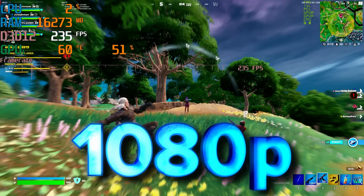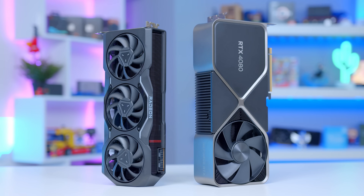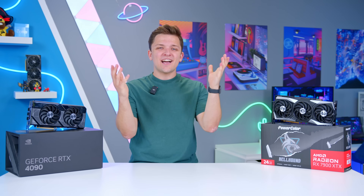Looking at great options for 1080p, 1440p and 4K gaming, as well as discussing the current state of the GPU market. So let's dive into it after a quick word from today's video sponsor.